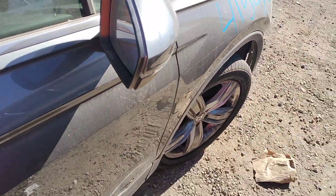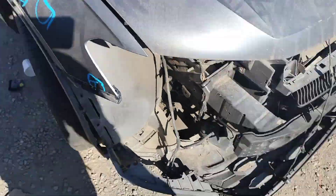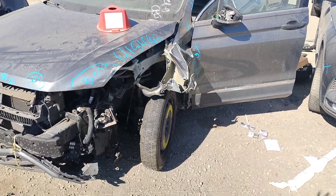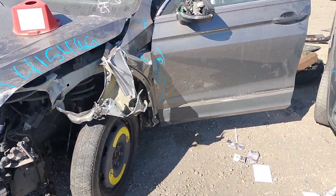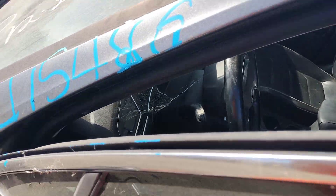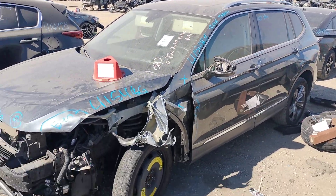This is stock number 415-48G. It's a 2018 Volkswagen Tiguan. It does not have a key.